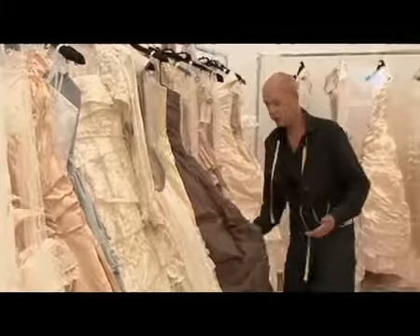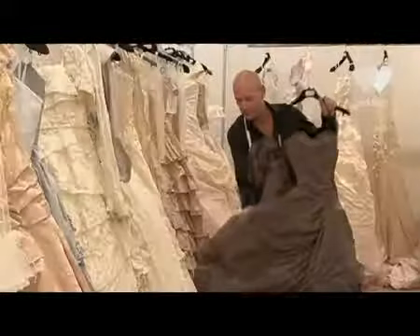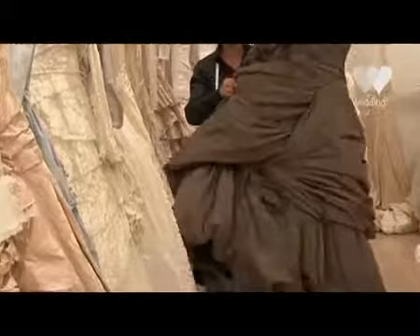Severuga is a huge, big aubergine silk taffeta gown — it really is very Scarlett O'Hara. With the detachable sleeves and a very long train, this dress is our typical castle wedding dress.